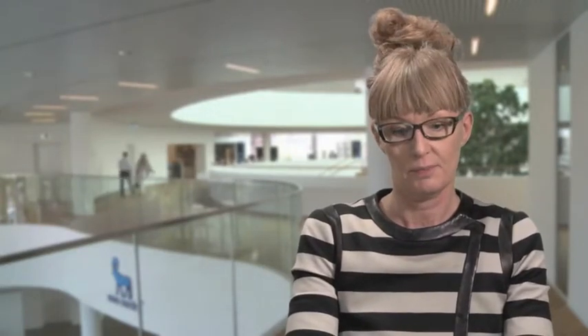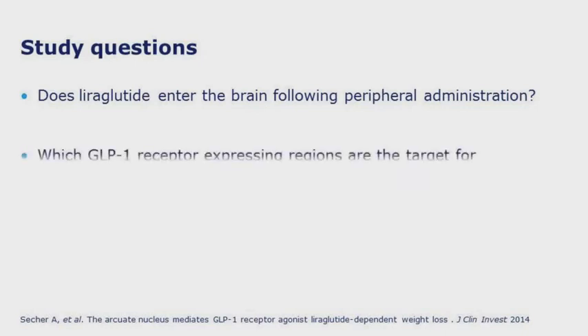We know that liraglutide lowers body weight in humans by increasing feelings of satiety and decreasing feelings of hunger, leading to a lowered energy intake. The study questions we asked were: does liraglutide enter the brain following peripheral administration, and which GLP-1 receptor-expressing regions in the brain are the target for liraglutide?